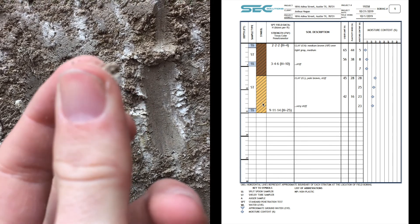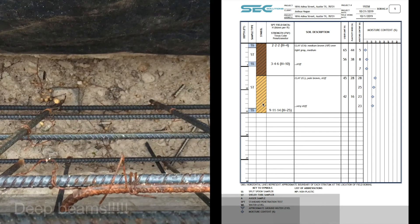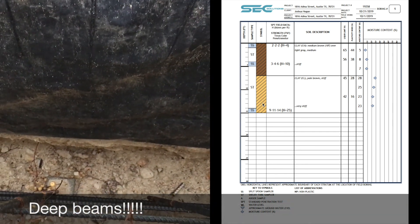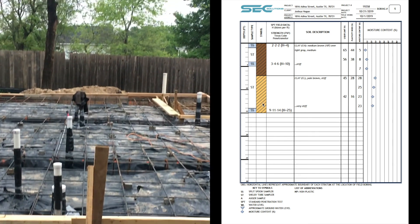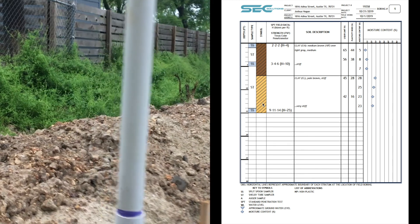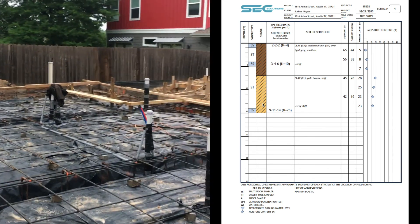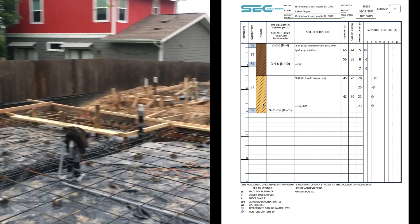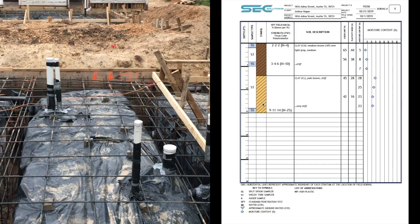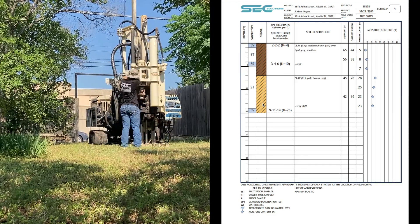The thing to understand is that a geotechnical assessment is extremely important for your structural engineer, because your structural engineer takes this information and designs a slab that can both hold up your building and withstand the forces of the soil acting on that foundation. I always recommend getting a geotech report — it will make your engineer happy and you'll have a slab designed for your particular site.